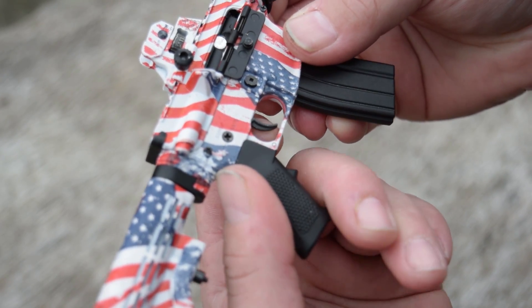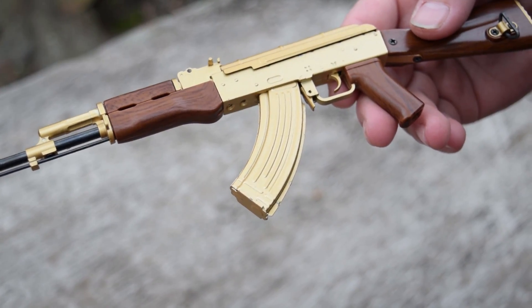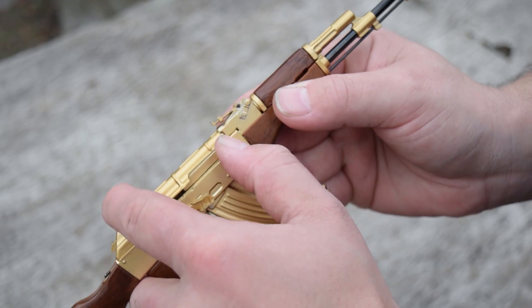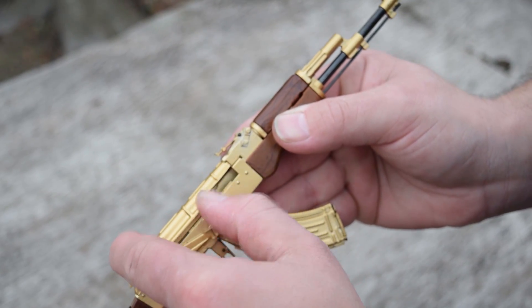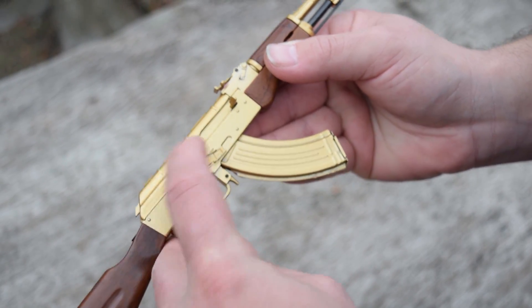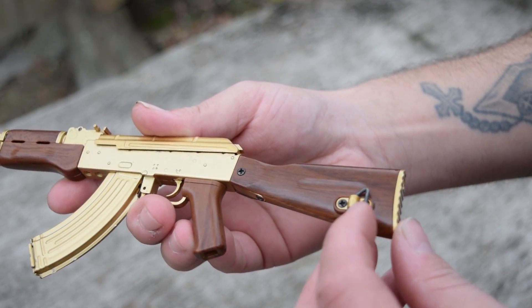If you are a gun guy or gal, then these are great-looking pieces on your desk, toolbox, gun safe, or anywhere else you want to show your support for black rifles. Now to top it all off, Go Guns is providing you guys with a 25% off discount code. Use the discount code HEGSHOT25.